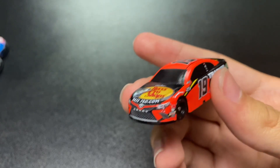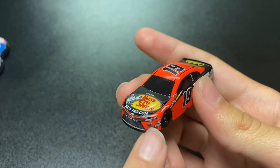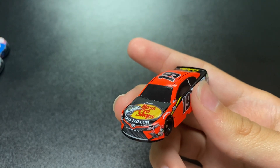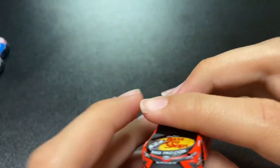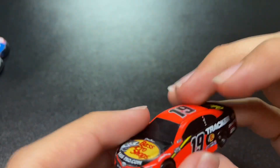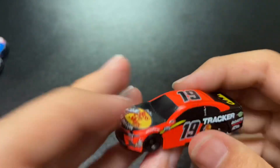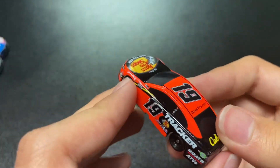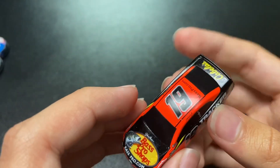Now we're moving on to Kyle Busch's teammate MTJ — that stands for Martin Truex Jr. I noticed when I got it out of the packaging, his left front headlight is broken. It's not like a real headlight, but it's not good you want to see. I've got a lot of 1:87s. This is his 2020-2021 Bass Pro Shops — he had a different paint scheme for 2019, and yeah, this is a nice paint scheme. Like I said, I don't like Toyota, I do apologize.